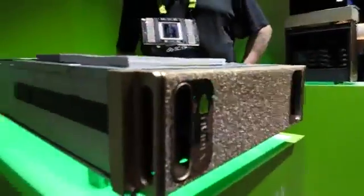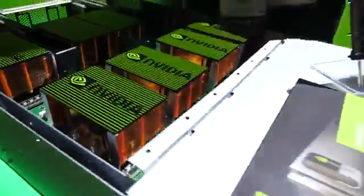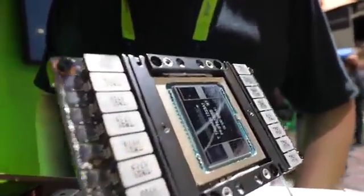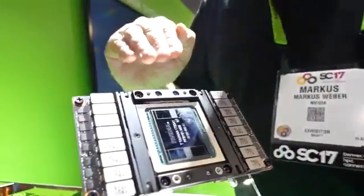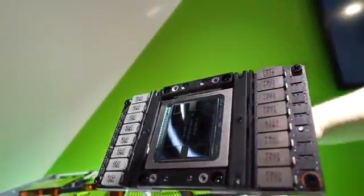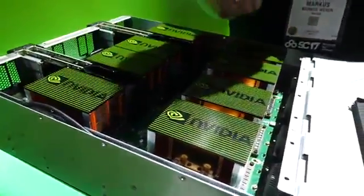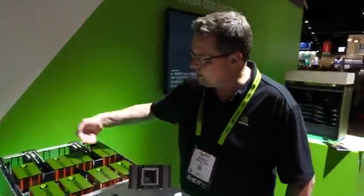This is the DGX1, the server form factor of our DGX product line. This has actually eight of the greatest GPUs in it — the V100s. This is actually the physical GPU, with GPU memory right next to it. This is the form factor that goes into the server base. You can see eight of those here — these are the heatsinks that keep them cool with air, with every chip mounted underneath those heatsinks.